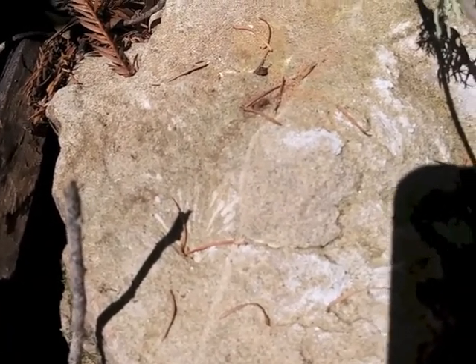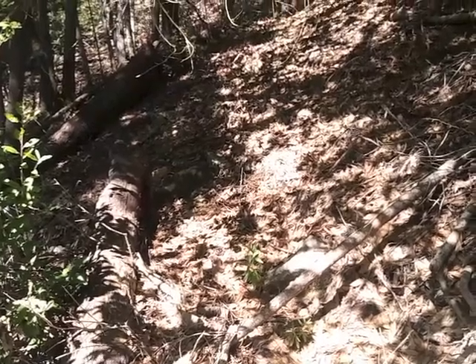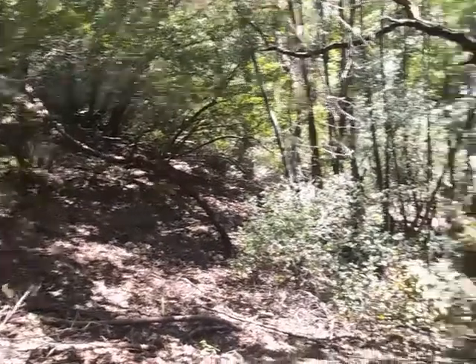Oh, here's some more beauties — nice shell patterns in that rock. Getting close. Now that I've caught my breath from this horrendous trail — hard to see the exact slope here — but this is a very steep hillside.